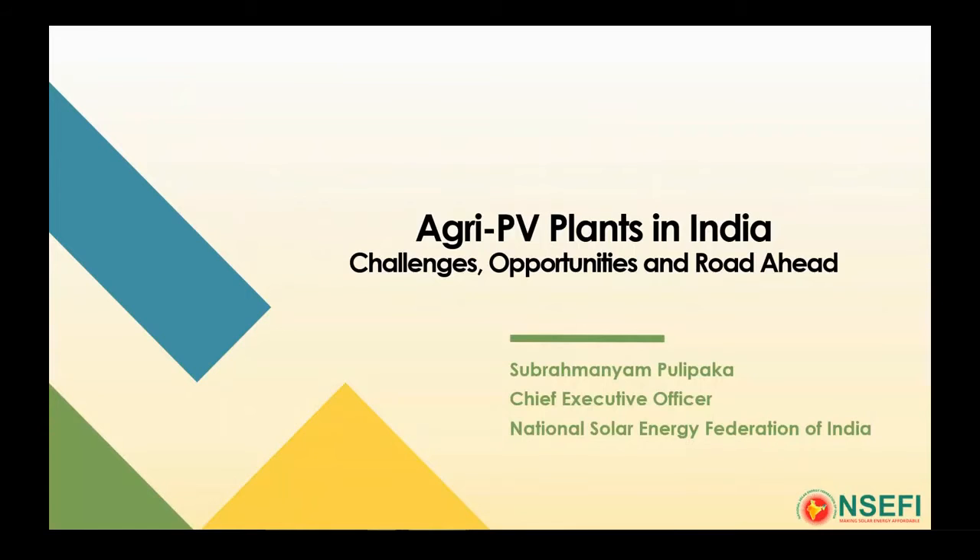We had a very nice presentation from AK Tripartiji, and yesterday we had some good presentations from NSEFI side. I would like to take all of you through the physical and practical aspects of agri-PV — the challenges on the ground, the opportunities for agri-PV plants in India, and the road ahead, for the next 15 to 20 minutes. I have some very good visual slides that will give you a nice feel of the agri-PV plants.